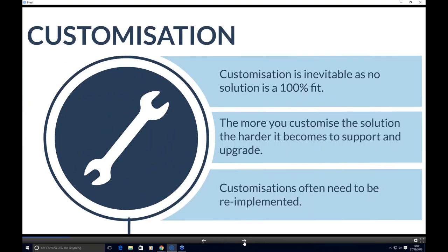Another key area is customisation. Service management solutions are highly customisable and can be tailored to your needs. However, a highly customised solution becomes harder to support going forward. When you upgrade, many organisations find that customisations are difficult to reapply and some of those customisations just don't work going forward.